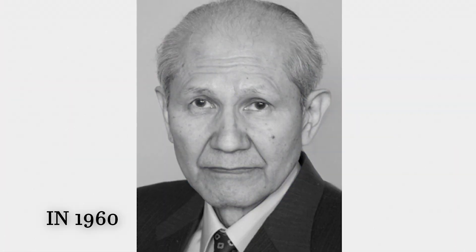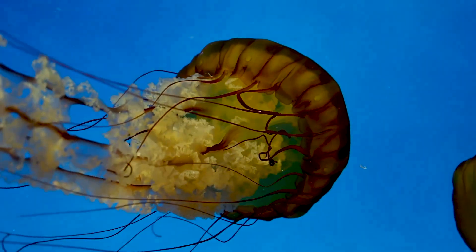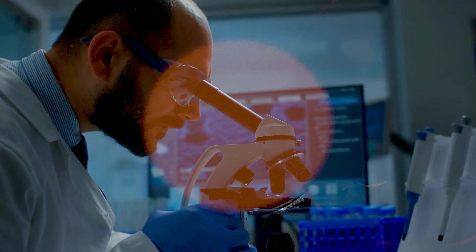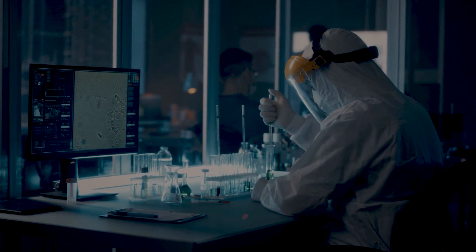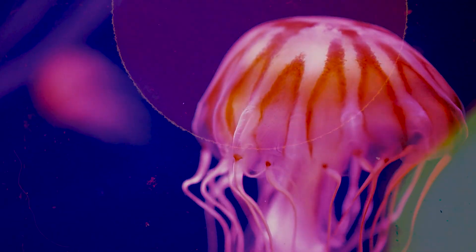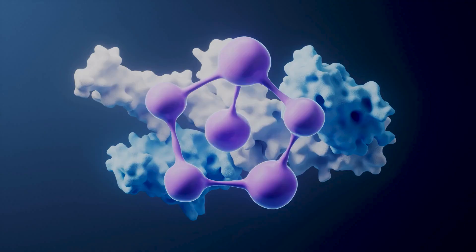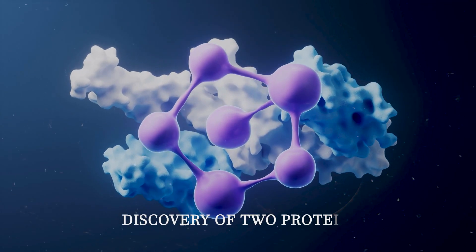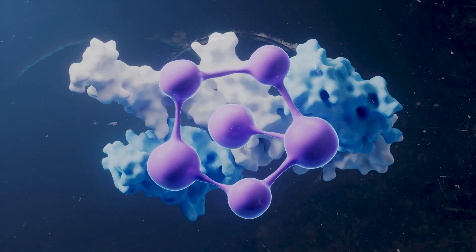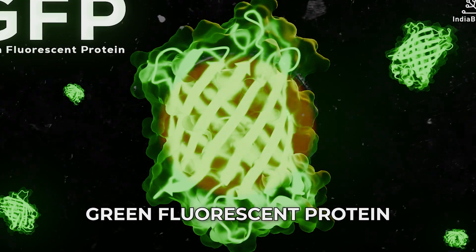In 1960, young scientist Osamu Shimomura was studying jellyfish that glowed green when touched. After hours of failed experiments, he got frustrated and dumped his samples down the sink. When the jellyfish guts hit the water, there was a sudden bright blue flash that lit up the entire lab. That accident led to the discovery of two proteins that revolutionized medicine: Equorin and GFP, green fluorescent protein.